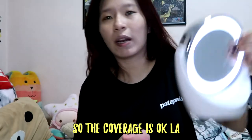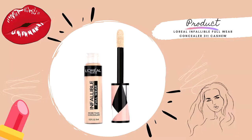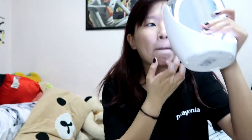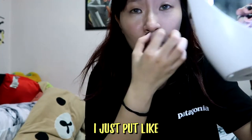The coverage is okay. I'll use this concealer right now. I'm gonna cover here and here — I've put some already, so I'm just gonna use my finger and pat. I don't really put much, just enough to cover a bit.